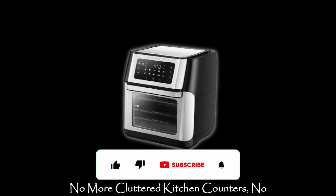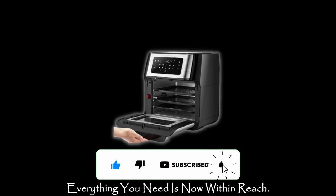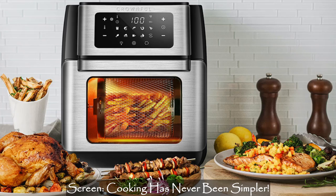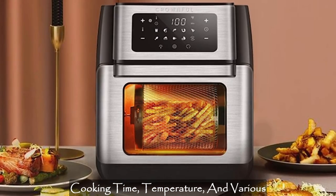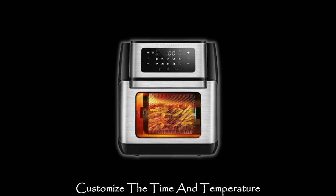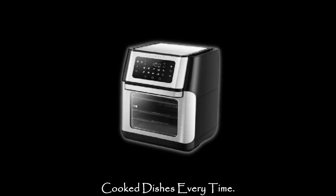No more cluttered kitchen counters. No more hunting for different appliances — everything you need is now within reach. Easy operation with a digital touch screen. Cooking has never been simpler. The digital touch screen control panel lets you effortlessly check the remaining cooking time, temperature, and various modes for different types of food. Customize the time and temperature with just a few fingertip movements and achieve perfectly cooked dishes every time.